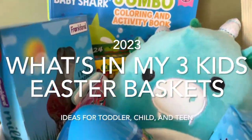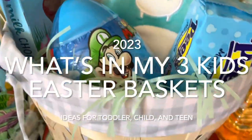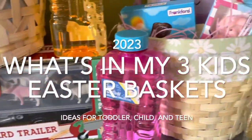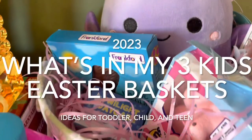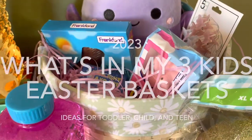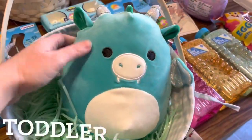For reference, I have a toddler and children ages 2, 7, and 13, so I'll be showing what I got for all three of them. I actually was able to pick up everything in this video from Five Below, so it was very affordable. But if you don't have a Five Below near you, you can order from them online, or Walmart probably has some things pretty close.